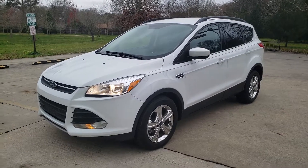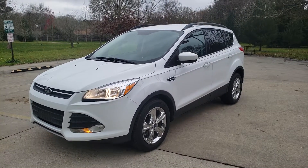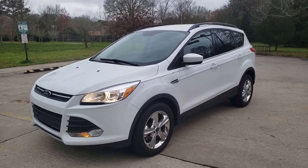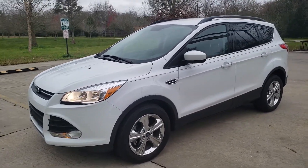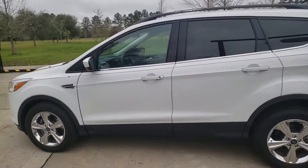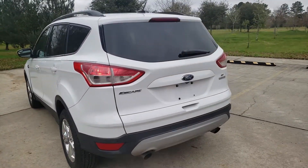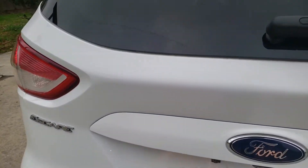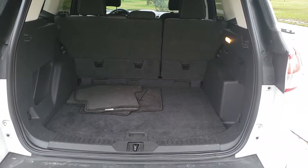I'm shooting a little video of my car that I'm selling. It's a 2014 Ford Escape SE. Take a look at the outside and the inside — it's in excellent condition. Tires are like new, rims are also like new, no dents, no dings, the windows are not cracked at all, no cracks in the windshield. It is in excellent condition. It is the EcoBoost.